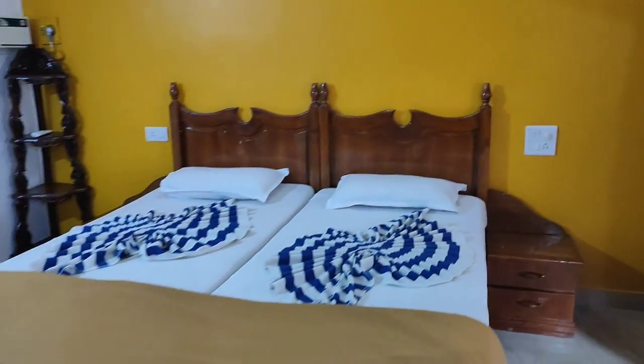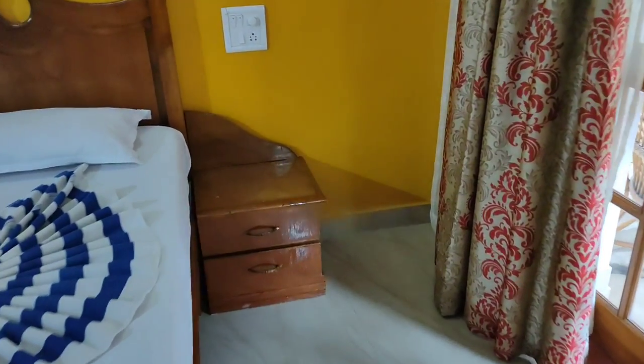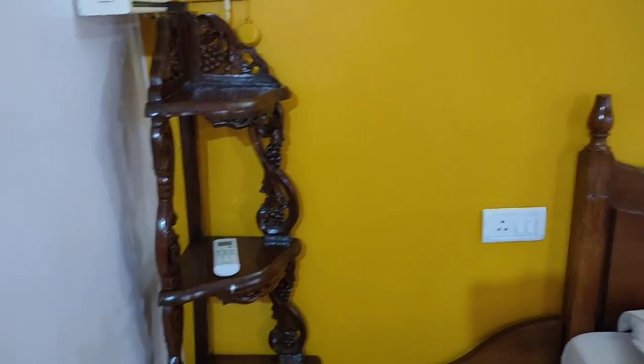First let's check out the room. Two single beds - look how nice it looks. On the side you'll get side tables, and plug points on both sides. You can keep your remote or mobile here.